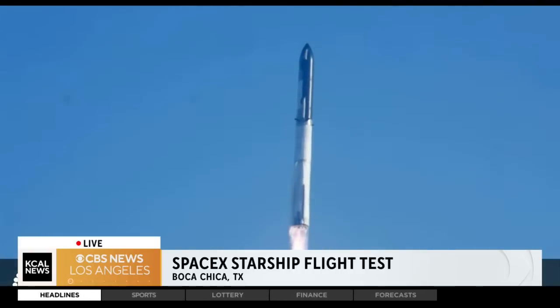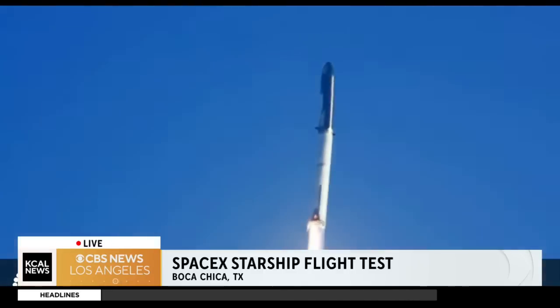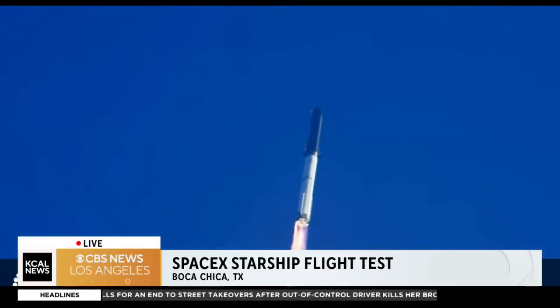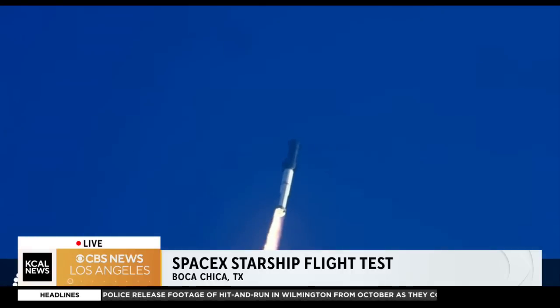Booster chamber pressure is nominal. So to give you an idea of what's going on right now, about two and a half minutes after takeoff, the Super Heavy rocket booster is expected to expend most of its fuel. It'll separate from the Starship spacecraft and then fall into the ocean. The spacecraft will use its own engines, burning for more than six minutes to accelerate into almost orbital speed — roughly 17,000 miles per hour. Let's keep listening.